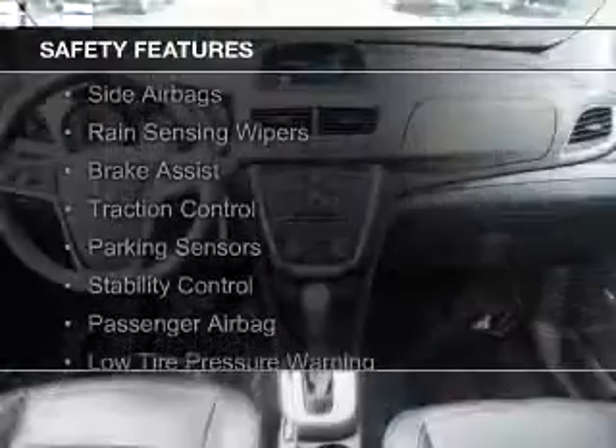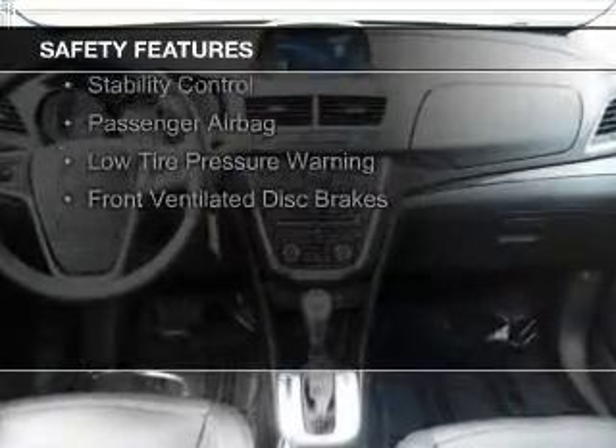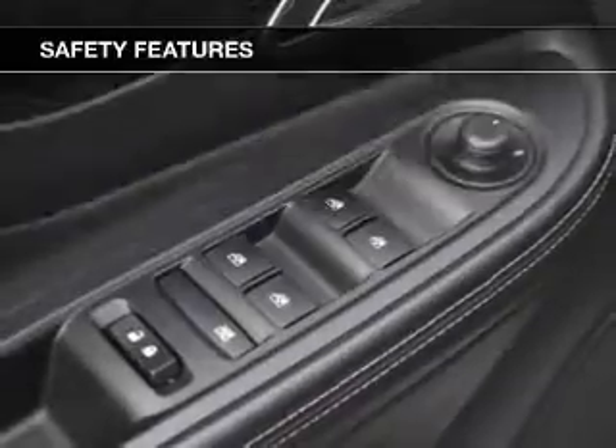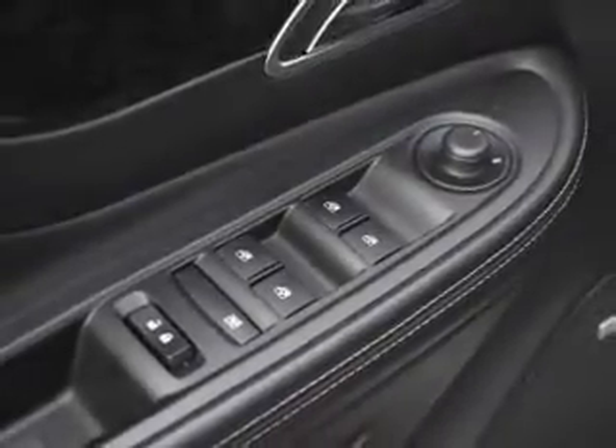Safety features include curtain head airbags, side airbags, rain sensing wipers, brake assist, traction control, parking sensors, stability control, a passenger airbag, low tire pressure warning, and front ventilated disc brakes.